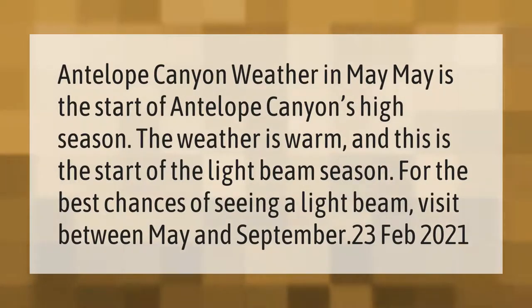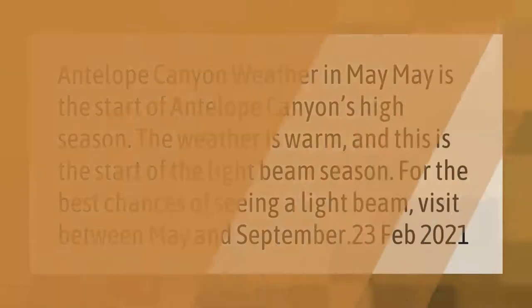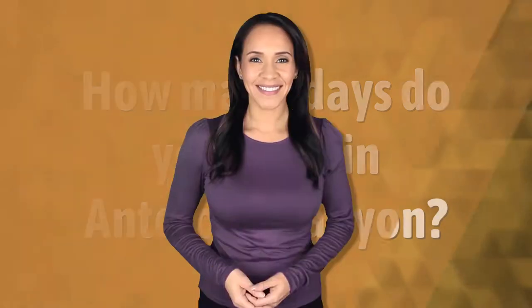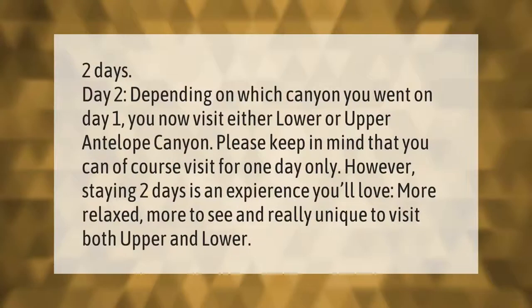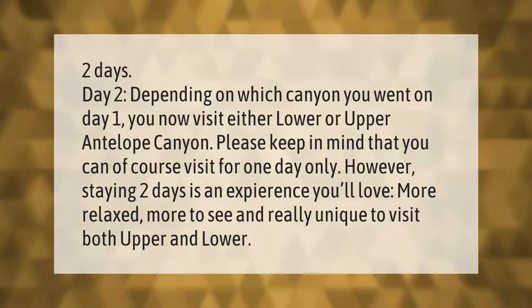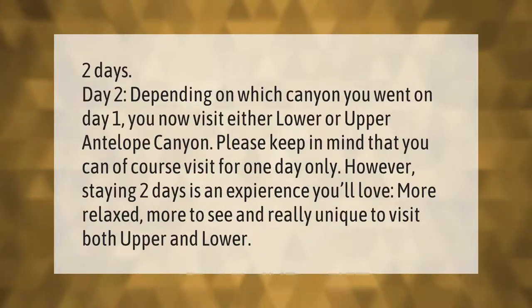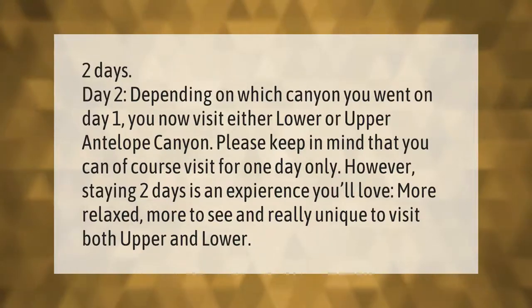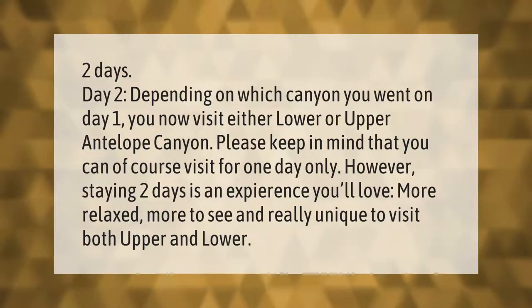Two days — day two: depending on which canyon you went to on day one, you now visit either lower or upper Antelope Canyon. Please keep in mind that you can of course visit for one day only; however, staying two days is an experience you'll love — more relaxed, more to see, and really unique to visit both upper and lower.